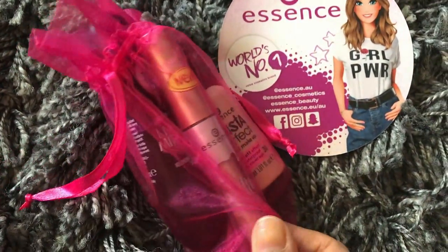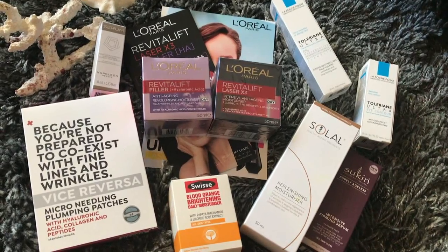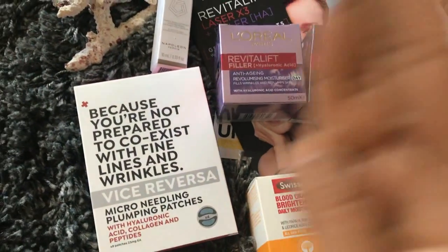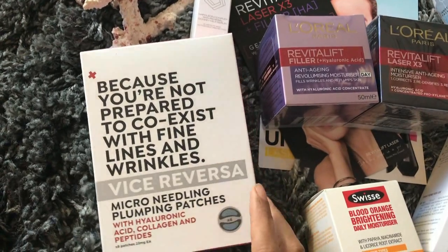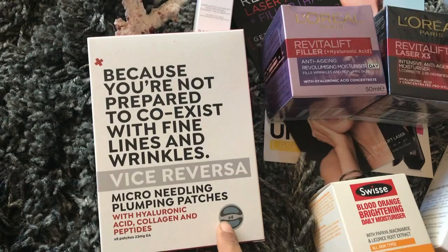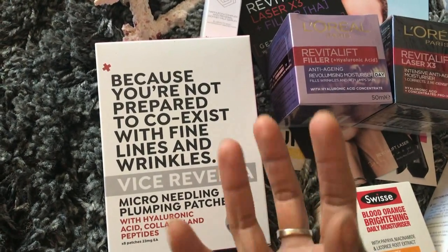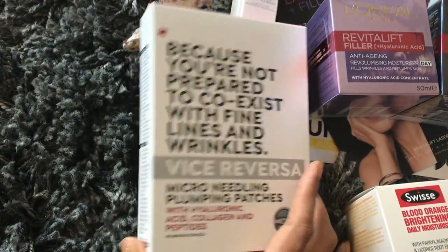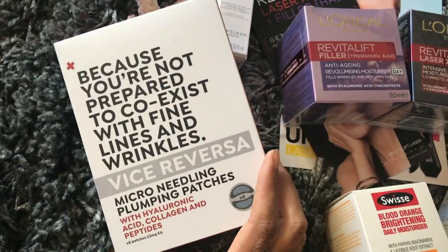These are some skin hydration, plumping, and antioxidant-loaded moisturizers you can find at Priceline. Starting from the far left, these are micro needling plumping patches. For those scared of needling like me, you paste the patch on your skin and the micro needles get infused into your skin to reduce signs of aging. I don't think it's quite right for me, but I picked it up to gift to my mum.